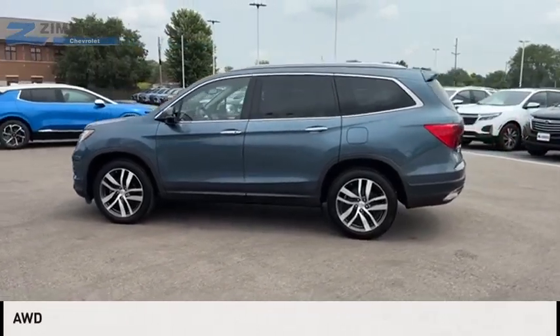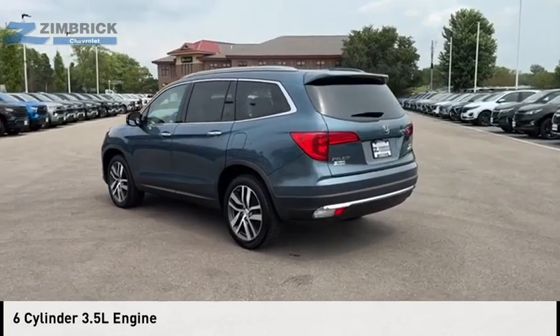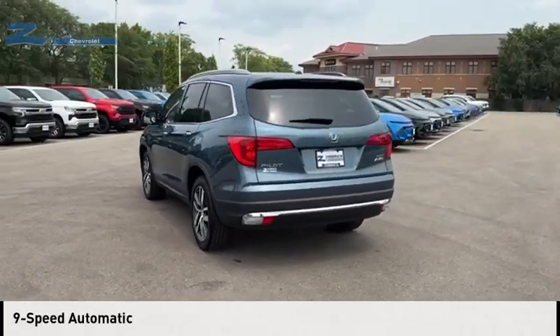This vehicle is powered by an all-wheel drive, six cylinder, 3.5 liter engine and comes with a nine speed automatic transmission.